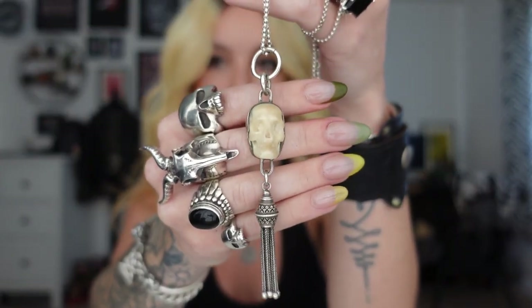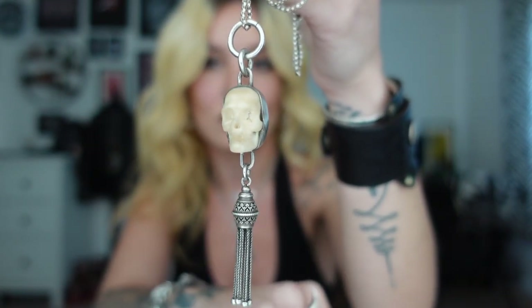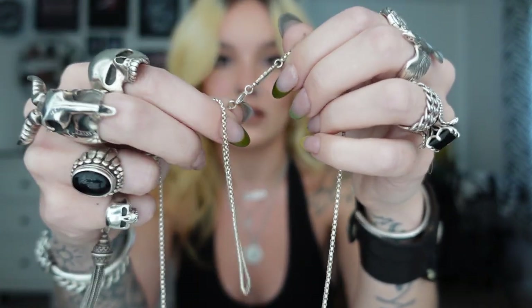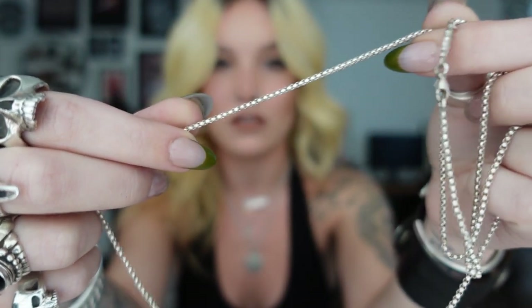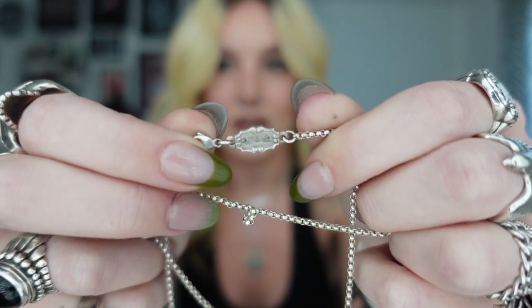Number four is a bit of a mixture. The pendant is by Gypsy Silver - you've got the beautiful carved skull and then the antique tassel drop. This was I think the first Gypsy Silver piece I bought. The chain is then from Volstead, which was gifted to me along with a pendant I'll show you later. It's a beautiful chain. I love that you've got so many links and it almost looks a bit like a snake. You've also got the Volstead tag by the clasp.